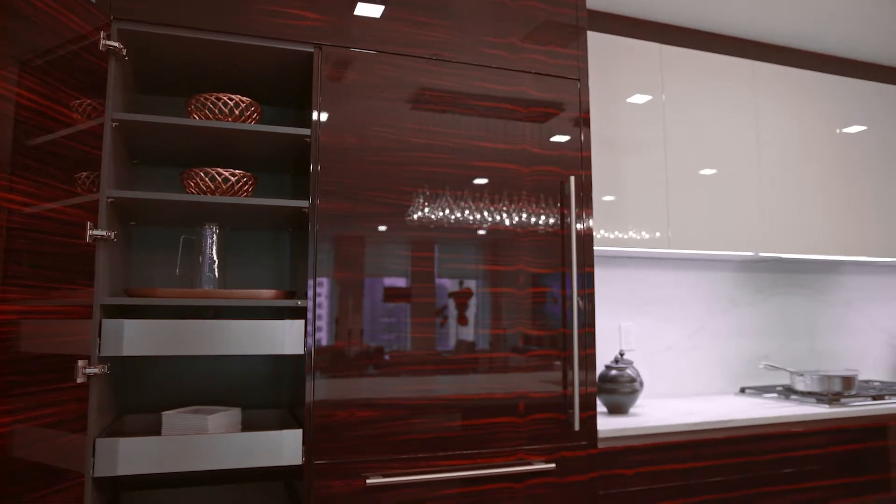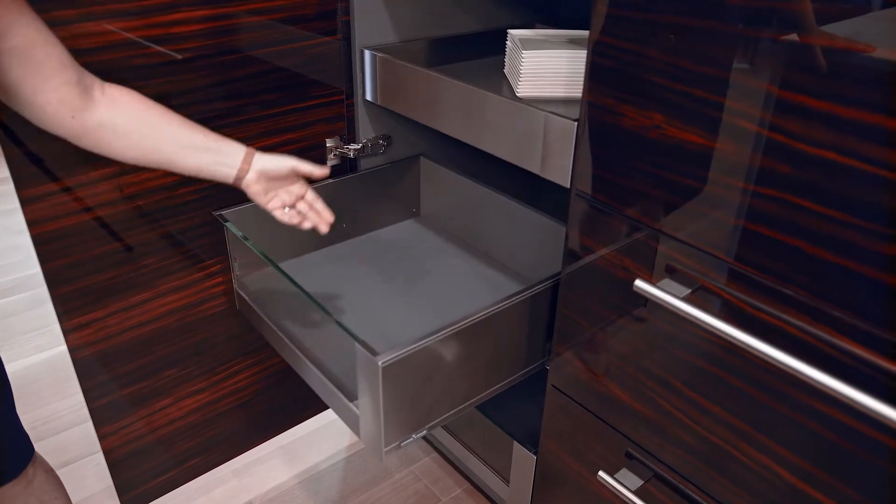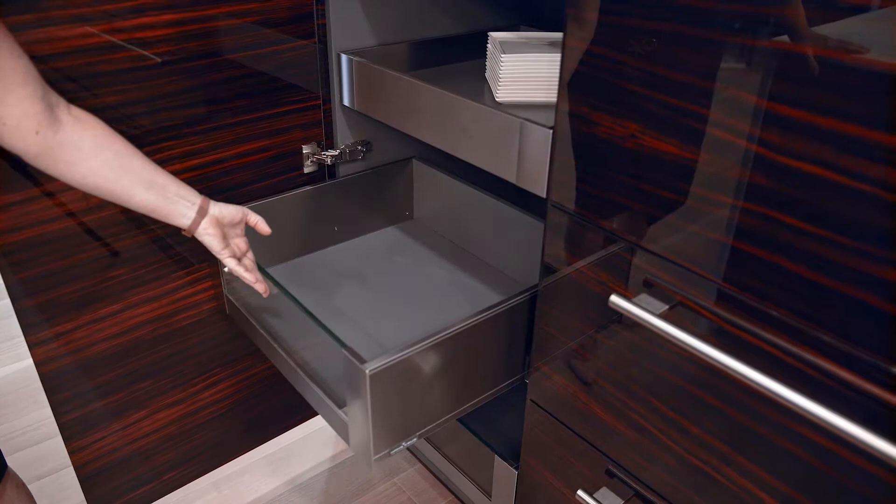It has pull-out drawers that are shallow at the top and then we have deeper drawers at the bottom. They're all made with stainless steel cabinet boxes. So Amy, other than this beautiful cabinet, are there any other choices that I would have?